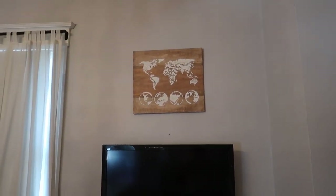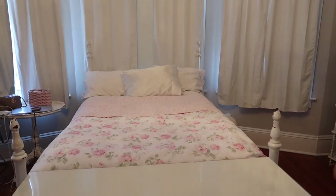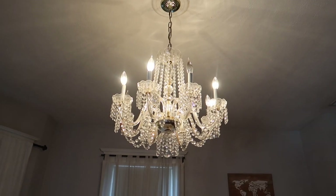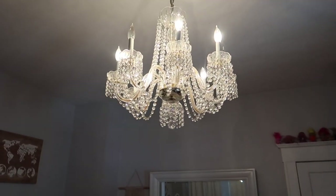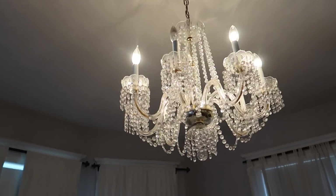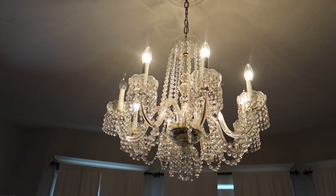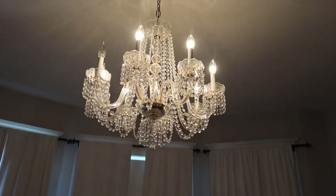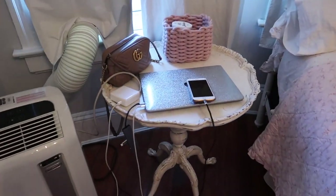I totally forgot to mention — up here is from TJ Maxx, Marshalls, or HomeGoods. It's a little world map that's hand-painted and hand-carved. Also, my chandelier — two of the light bulbs are out. The chandelier is actually from my great-grandmother; she passed away a few years back and this was in her dining room. It is a genuine crystal chandelier and we hung it up in my room. I love it so much — it's so freaking pretty. I need to switch out those light bulbs.